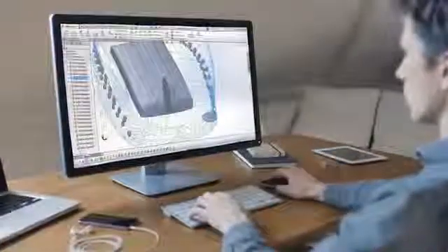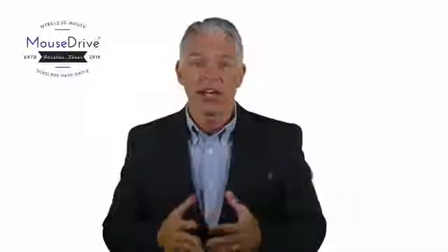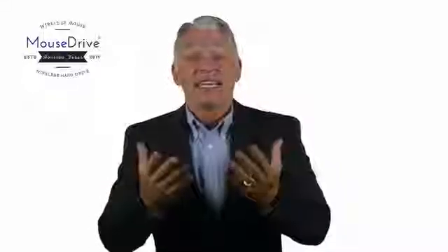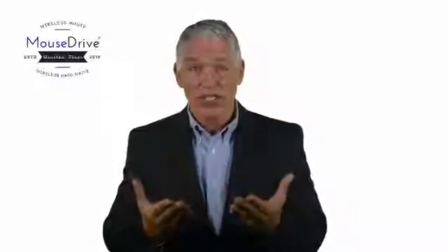With our small team here at mouse drive, we've been able to take an innovative design to the prototype stage. But we need your help to bring it into production. With your financial backing, we can fully develop the mouse drive and bring it to market. We want this to be a value-adding relationship, so to show our appreciation, we're offering you some amazing perks.